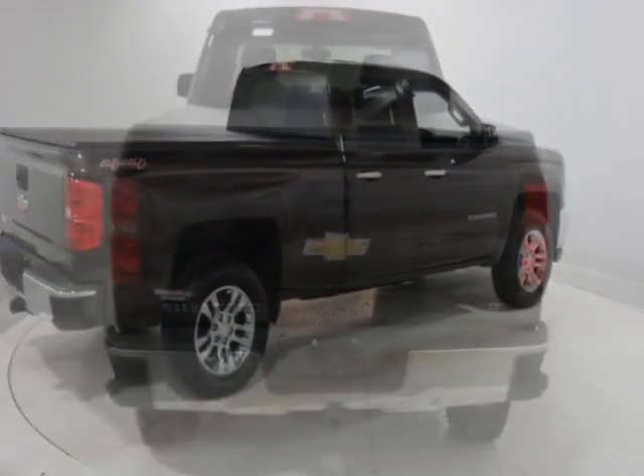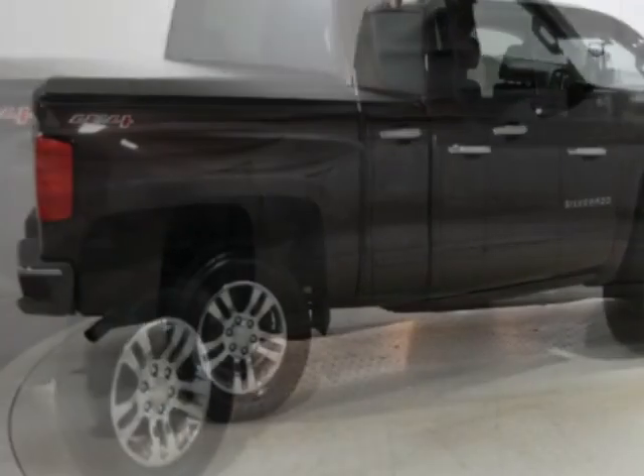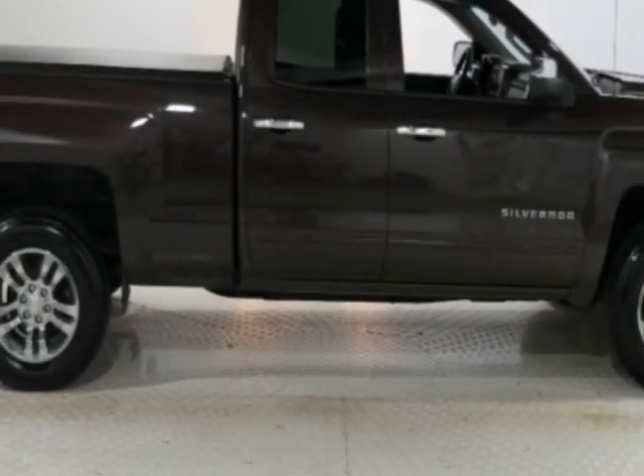The Silverado 1500 boasts a 5.3 liter engine and has a six-speed automatic transmission. Another great feature is that this vehicle uses flex fuel.